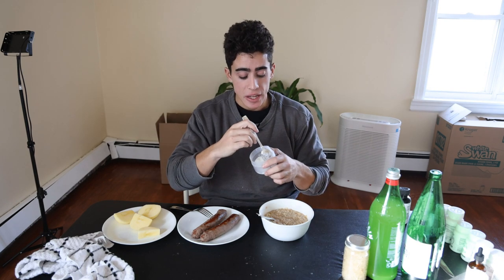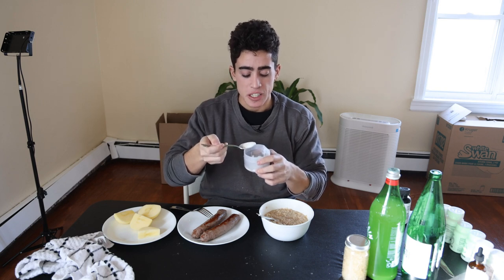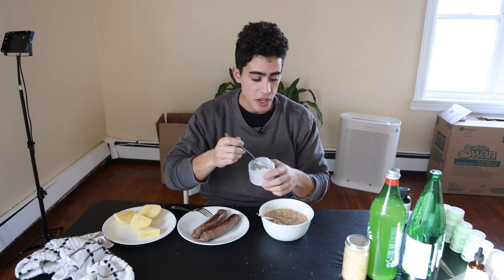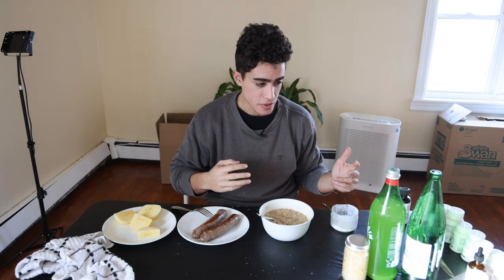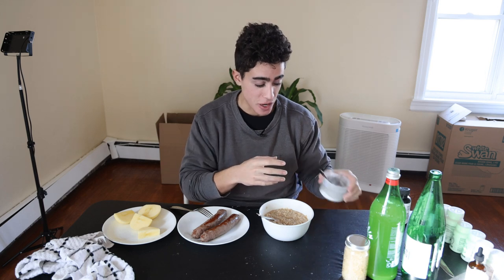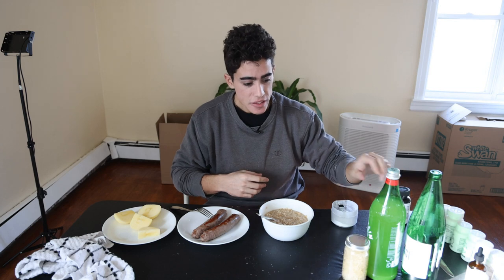With every meal I take about half a teaspoon of mastic gum. This keeps things moving and keeps H. pylori out of the stomach, which I got originally from drinking raw milk. So if I never drank the raw milk, I would probably have never had to discover the mastic gum protocol, but that's a whole different story.